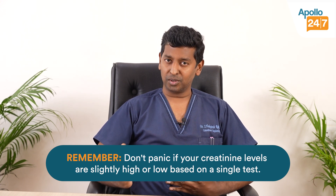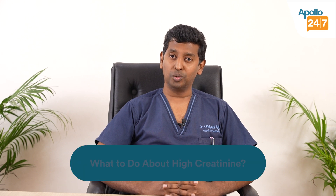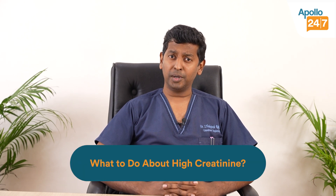So you cannot take a call just based on a slightly high or low creatinine. You have to correlate that creatinine to that particular patient and take a call. Now, let's say you've done a kidney function test and creatinine is found to be a little high — how do you go about that? It all depends on what is the reason.